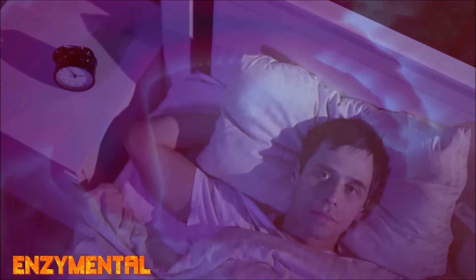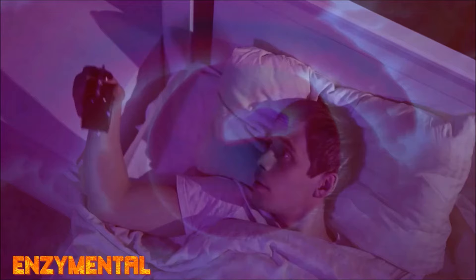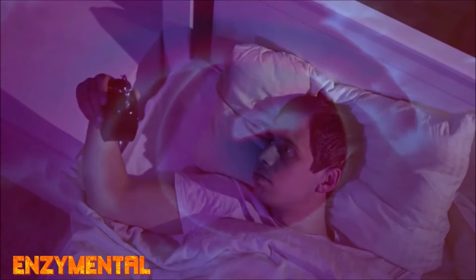Intraocular pressure is ordinarily the lowest at nighttime, and this is also when melatonin levels are normally the highest. So, in other words, the more abundant the melatonin, the lower the intraocular pressure.